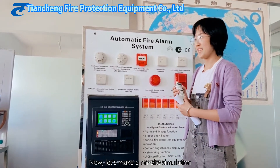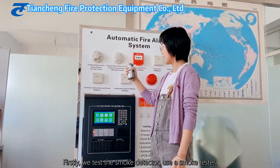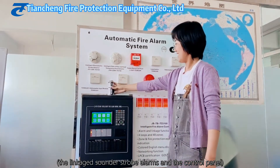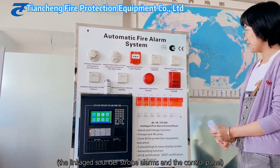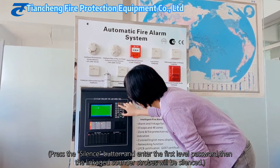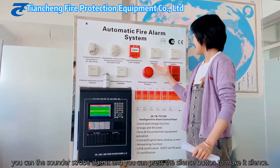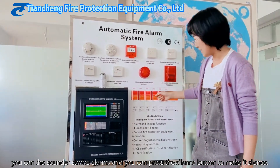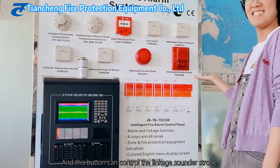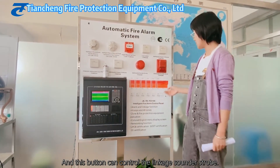Now let's run an on-site simulation. First, we will test the smoke detector using a smoke tester. You can see it alarms — the sounder strobe alarms. Then we press the silence button to make it silent, and this button controls the linkage sounder strobe.